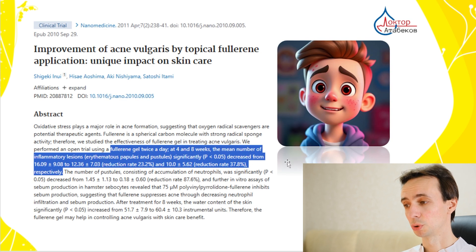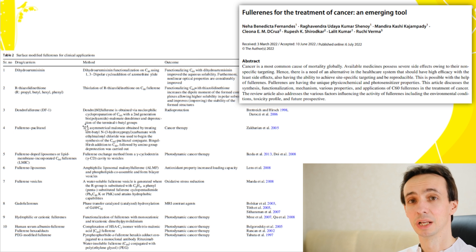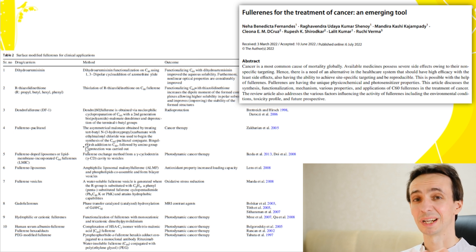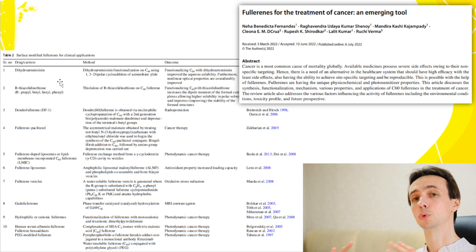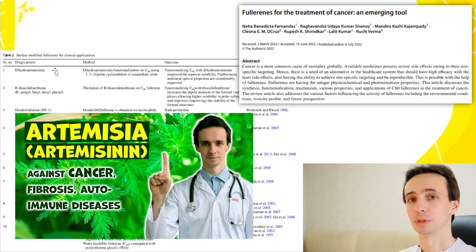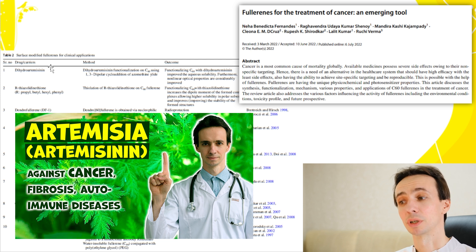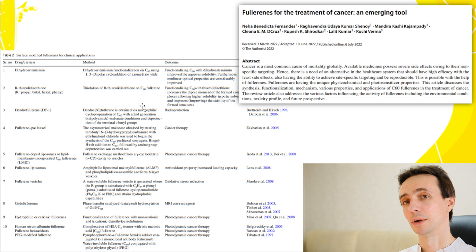It also showed some positive effect on acne and skin pustules. Fullerenes are used for drug delivery, especially in oncology, where researchers try to deliver drugs directly to the tumor to achieve good concentrations there. For example, Artemisinin — an anti-parasitic substance — has been repurposed for cancer, with even some small clinical trials on that.